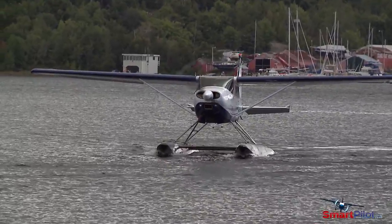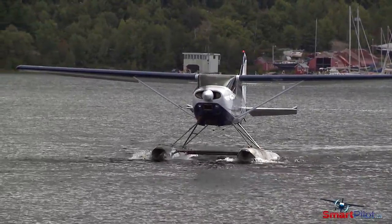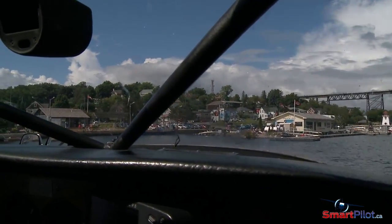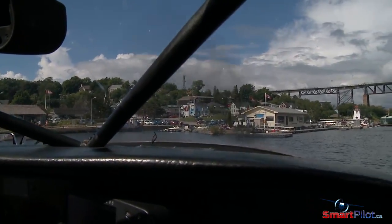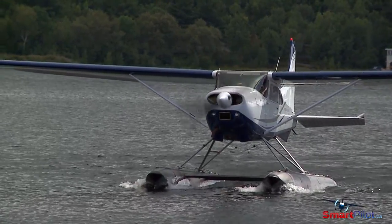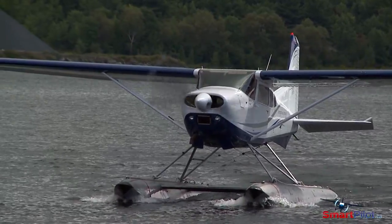When I approach a dock subject to wind and current, I do a quick assessment of the situation and form a plan. I look for the wind and current directions, orientation of the docks, and obstacles on shore and in the water. Often at an unfamiliar dock, I will do a pass by to assess for sharp points in the dock itself. Then I will decide how I'll do my approach and come alongside the dock.